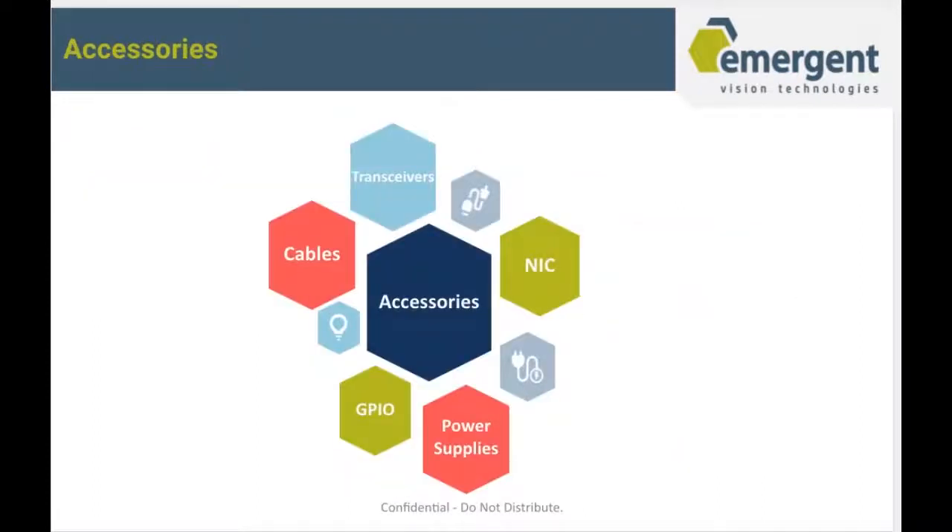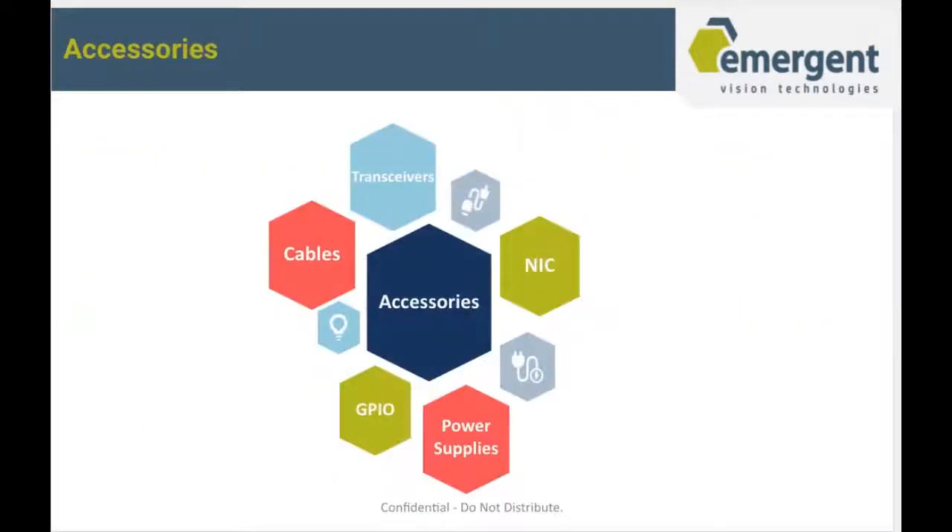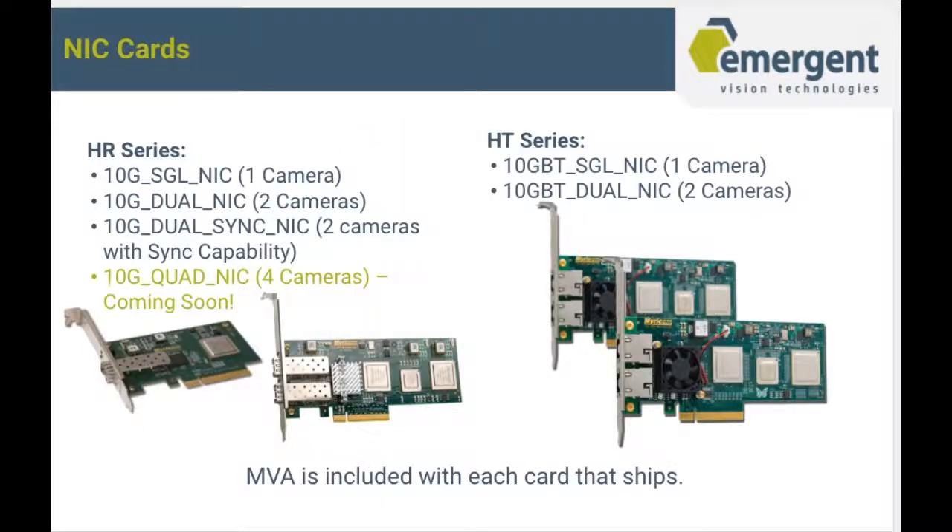Next, we'll talk about accessories. We offer a wide range of accessories for our cameras. For the HR series, we have a single, dual, and dual sync NIC, and we'll be offering a quad NIC which will have the capability of potentially offloading eight cameras to it. The HT series will offer a single and a dual. MVA is included with each card that ships.